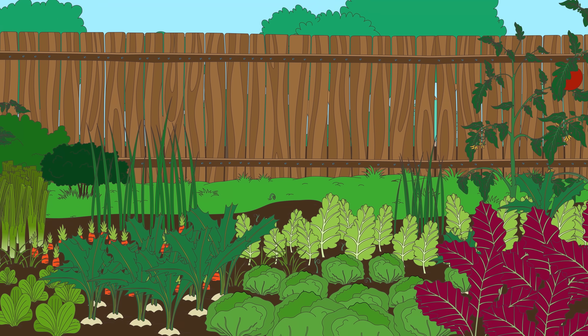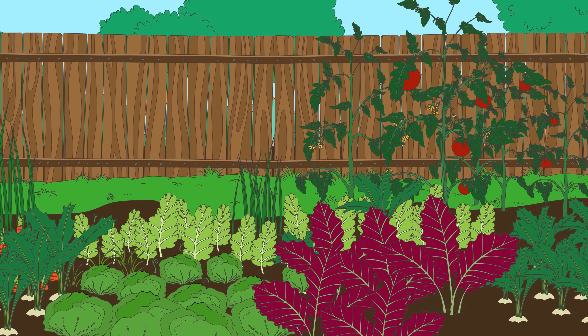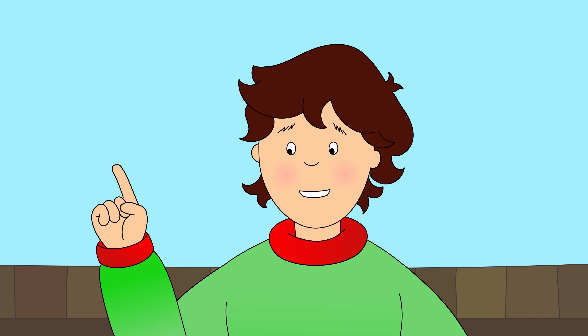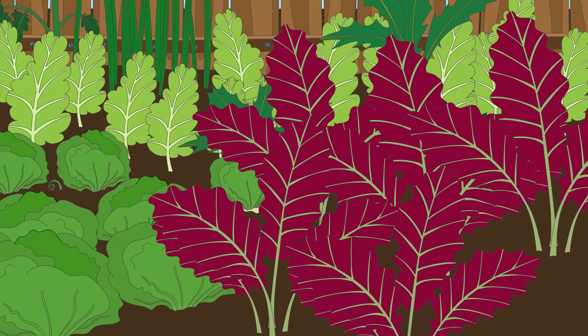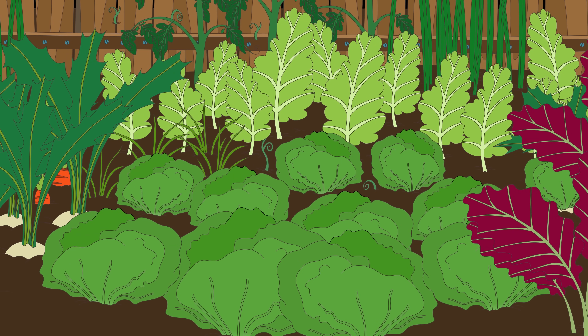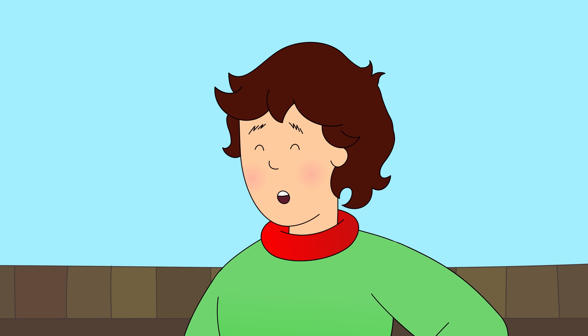Caillou looked at all the vegetables in the garden. There were lots to choose from. "Which vegetables do we need, Daddy?" "First, we need a nice fresh head of lettuce. Can you see one?" Caillou knew that a head of lettuce was round and had big green leaves. "Here it is! I found it!" "Great job, Caillou!"